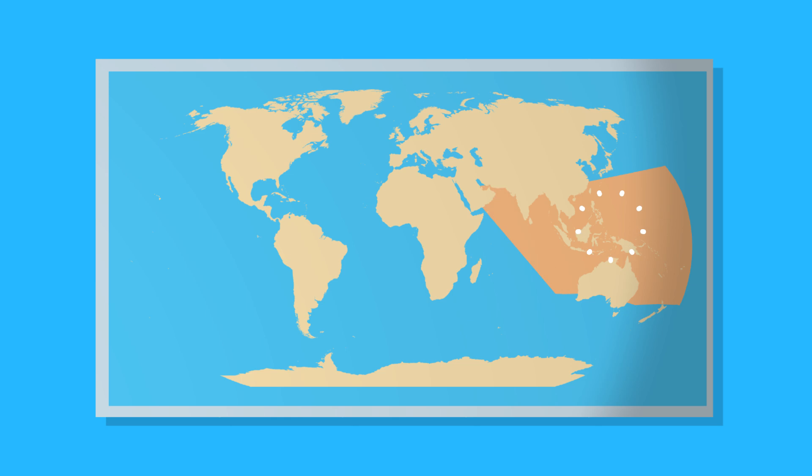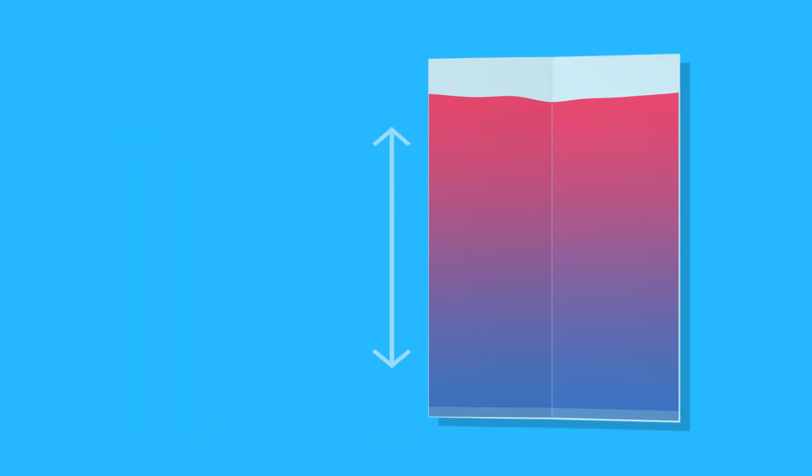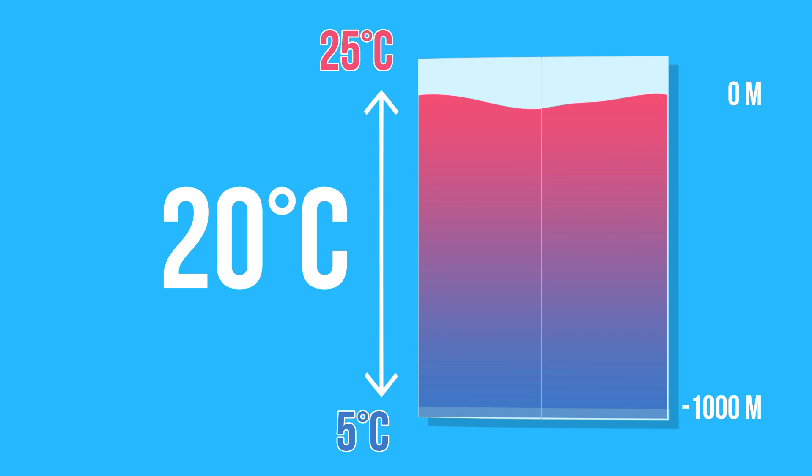It works best in the tropical equatorial zone, where the ocean temperature difference is at least 20 degrees Celsius throughout the year.